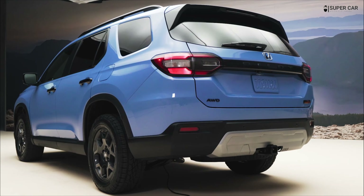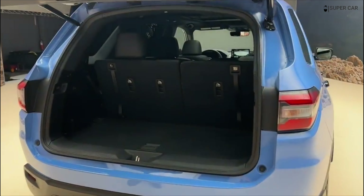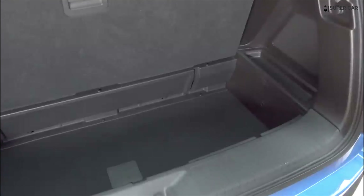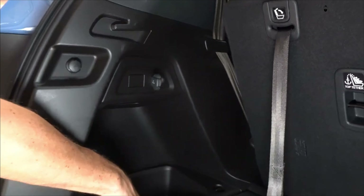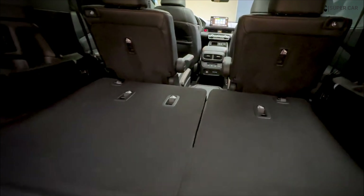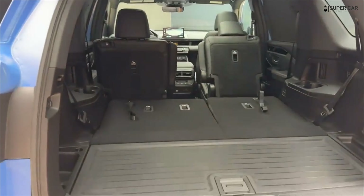Trail Sport marks the debut of hill descent control on the Pilot. It's adjustable between 2 and 12 miles per hour and helped us tiptoe over bumpy road sections with ease. Another useful feature is the Trail Watch camera system, giving the driver a view of underbody friction challenges ahead or anywhere else in the vicinity. In Trail Mode, the video feed automatically appears on the center touchscreen at under 15 miles per hour, and we appreciated the ability to switch between front, side, and 360-degree views using the button on the end of the windshield wiper shaft. Multiple camera views are like having a virtual rangefinder, although it's still helpful to get out and look sometimes.